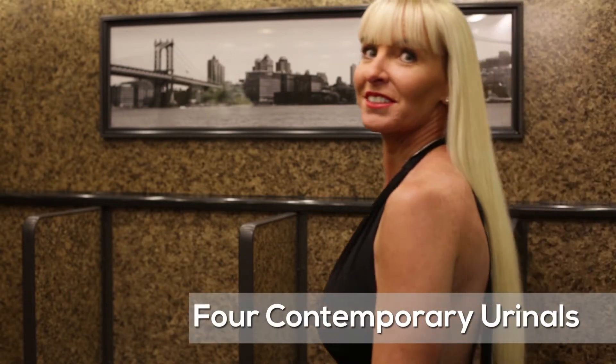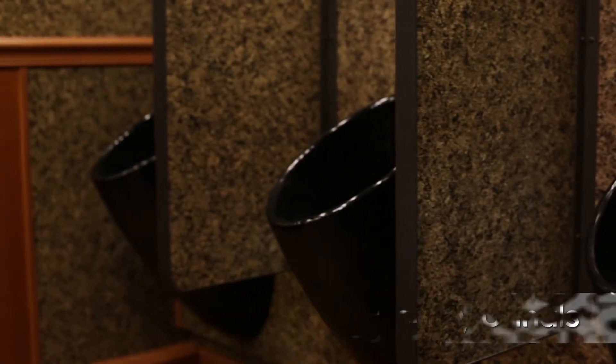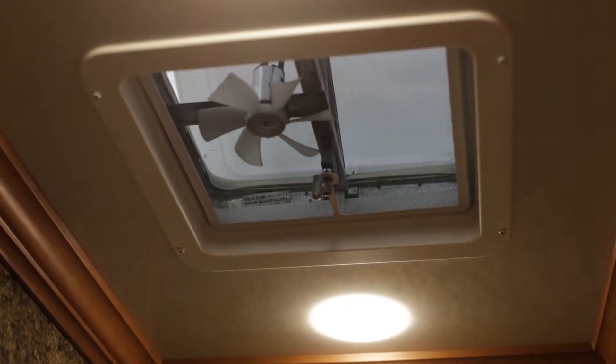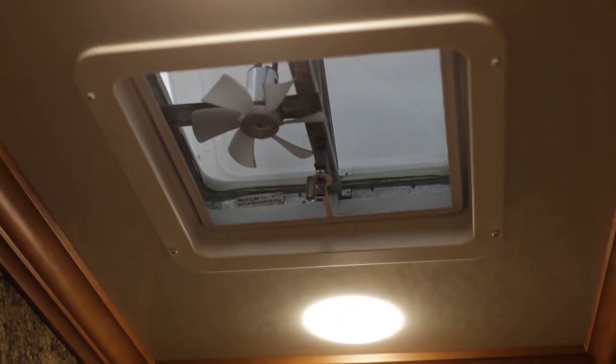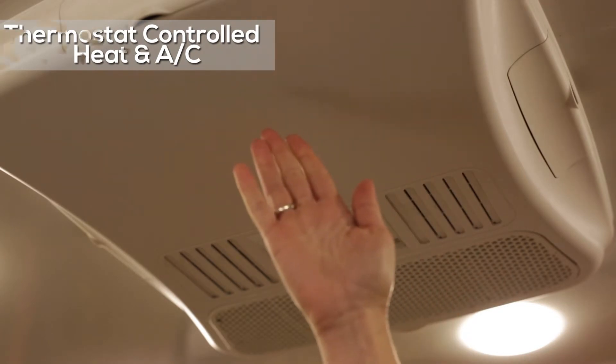Four black modern contemporary urinals have faux granite urinal dividers for privacy. There is a seven-foot wide shelving area, eight low-voltage ceiling lights, and artwork above the urinal area. A ceiling-installed speaker system with a central music system is also available. Skylights will also provide plenty of natural light. A thermostat-controlled heating system and air conditioning system will provide a comfortable environment all year round.